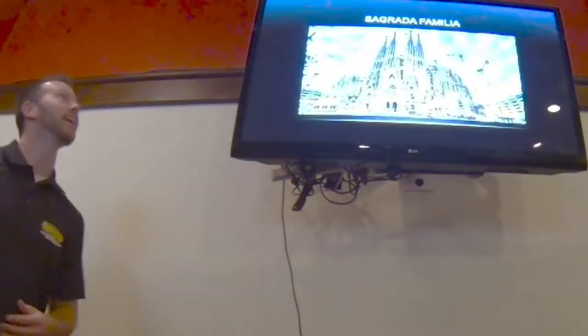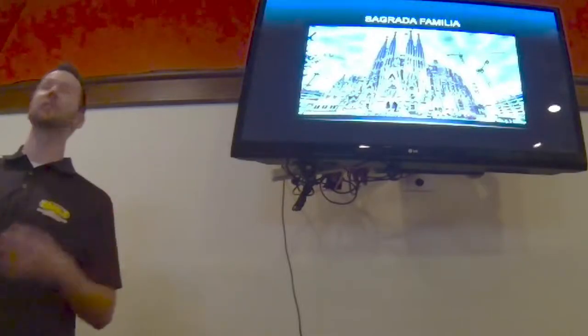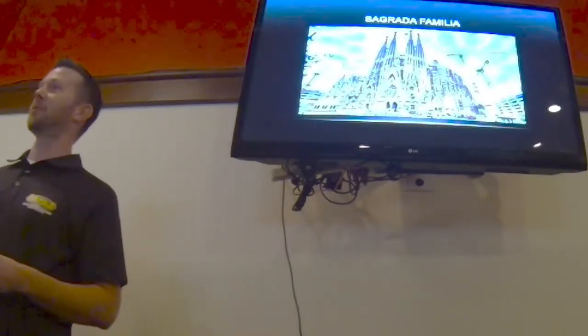Thank you for that introduction. Pictured here, talking about my world travels, this is the Sagrada Familia in Barcelona, Spain.